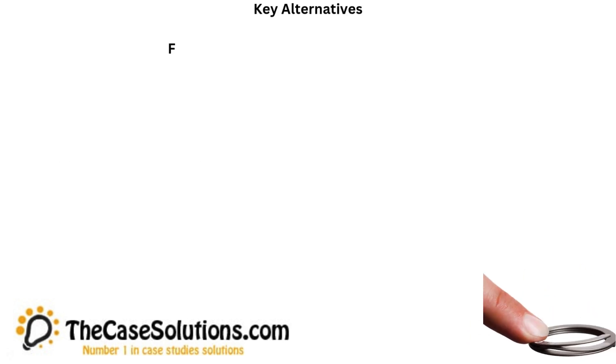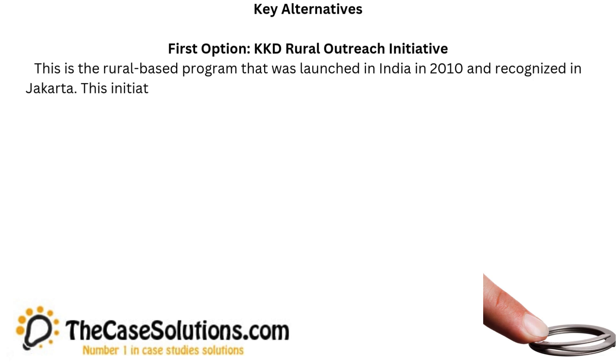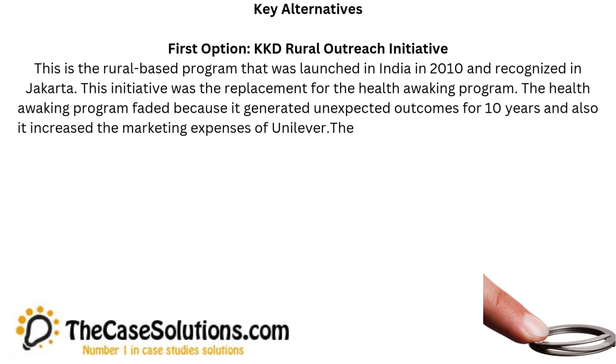Key Alternatives. First option: KKD Rural Outreach Initiative. This is the rural-based program that was launched in India in 2010 and recognized in Jakarta. This initiative was the replacement for the Health Awaking Program. The Health Awaking Program faded because it generated unexpected outcomes for 10 years and also it increased the marketing expenses of Unilever.